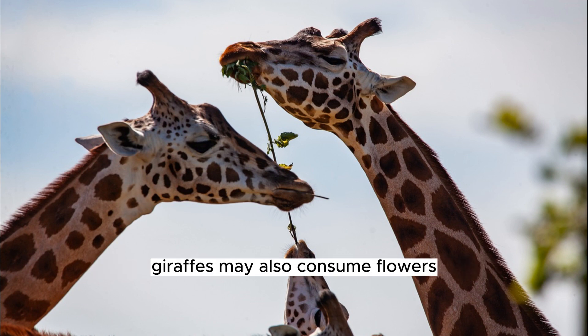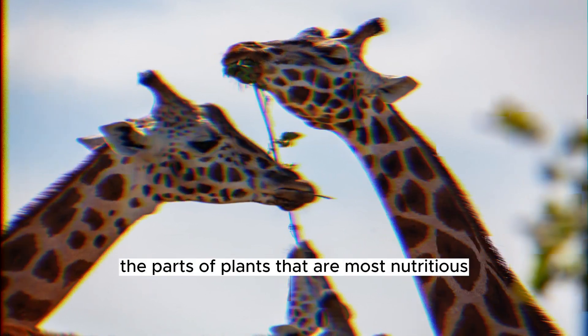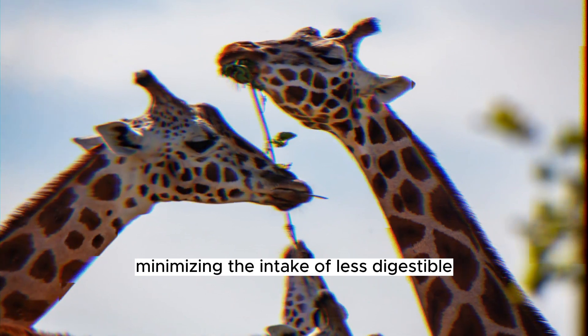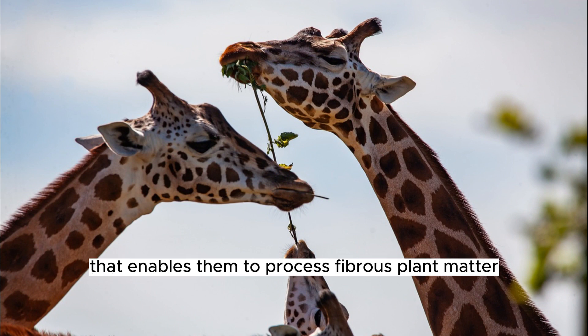While leaves form the bulk of their diet, giraffes may also consume flowers, fruits, and seeds when available. They can selectively pick the parts of plants that are most nutritious, minimizing the intake of less digestible plant materials. Giraffes have a complex digestive system that enables them to process fibrous plant matter efficiently.